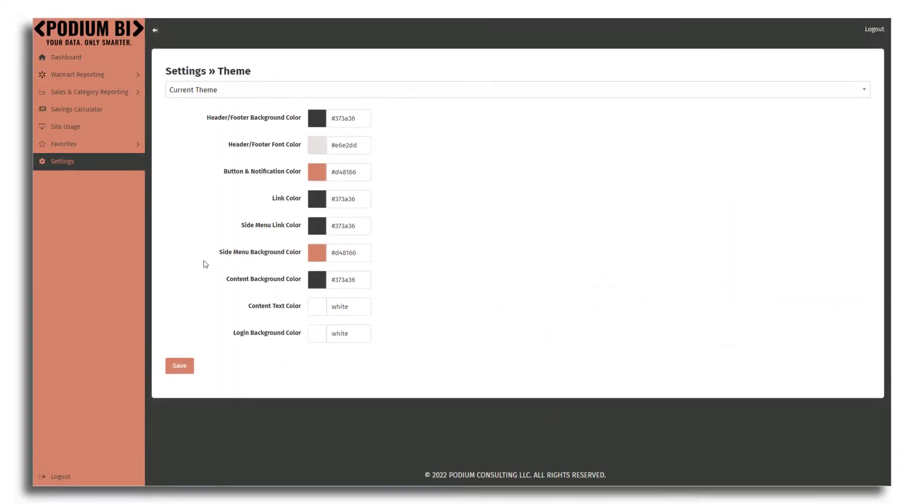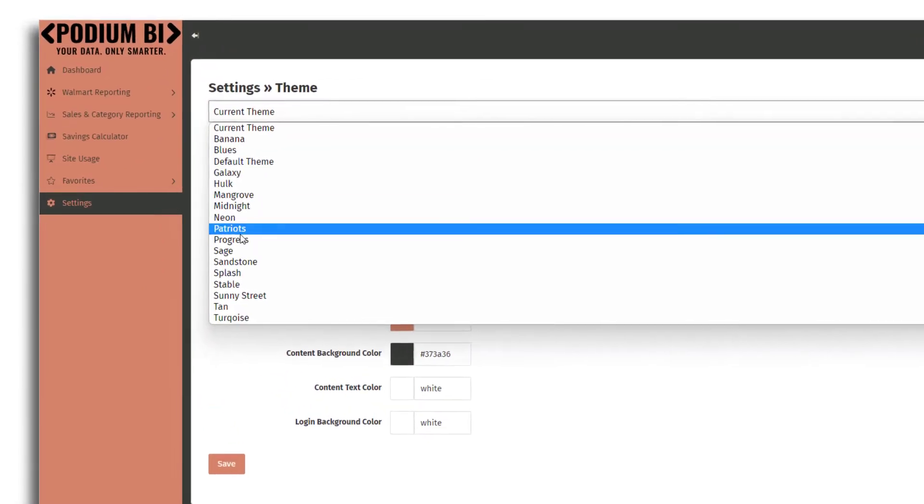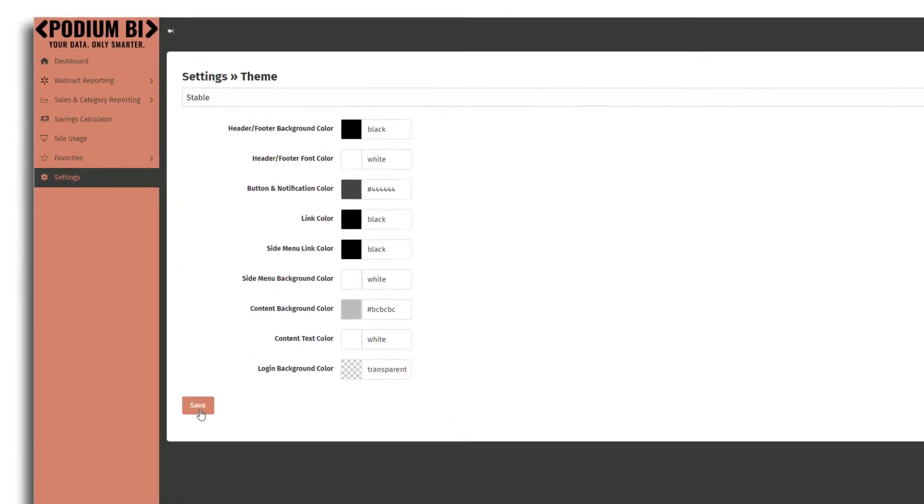It's simple too. Customize the theme to match your company branding. Choose from one of our pre-built themes or go crazy and build your own.